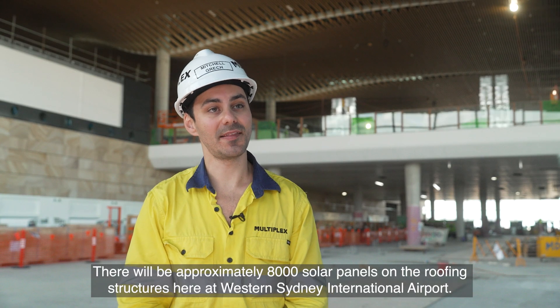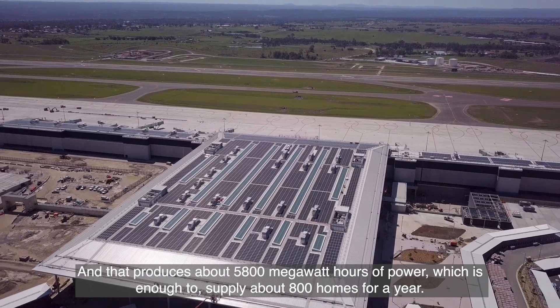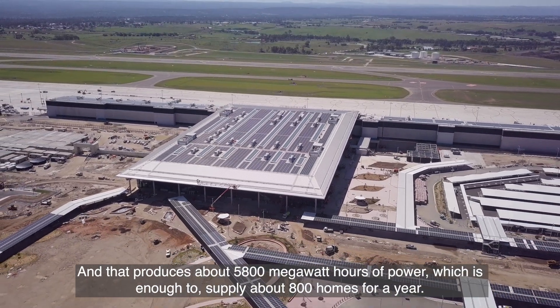There will be approximately 8,000 solar panels on the roofing structures here at Western Sydney International Airport, producing about 5,800 megawatt hours of power — enough to supply about 800 homes for a year.